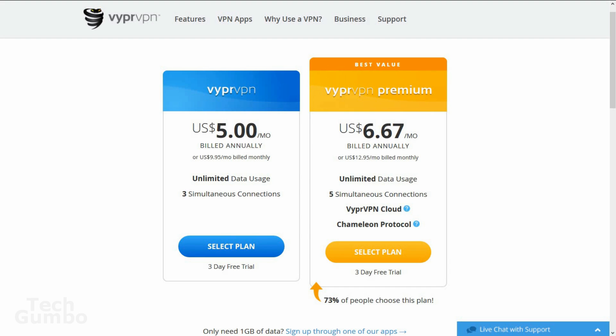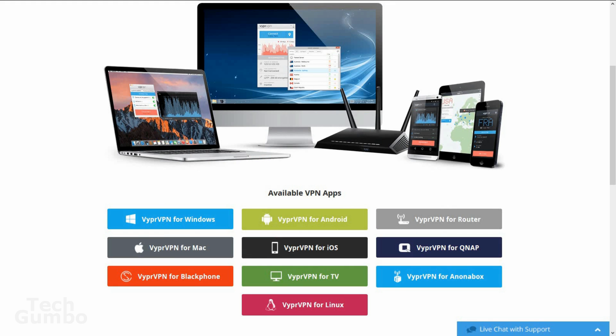Viper VPN Premium is the better of the two options as it includes Chameleon. Pricing is $6.67 per month if billed annually, or $12.95 if billed monthly. Viper is available on a ton of platforms including Windows, Mac, Linux, Android, and iOS. It's even available if you have a QNAP NAS server.